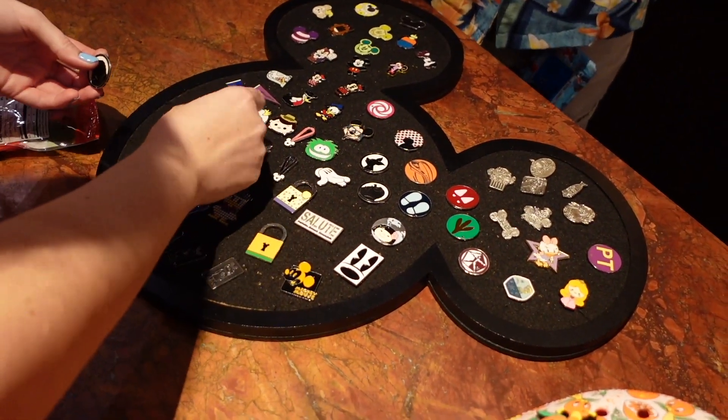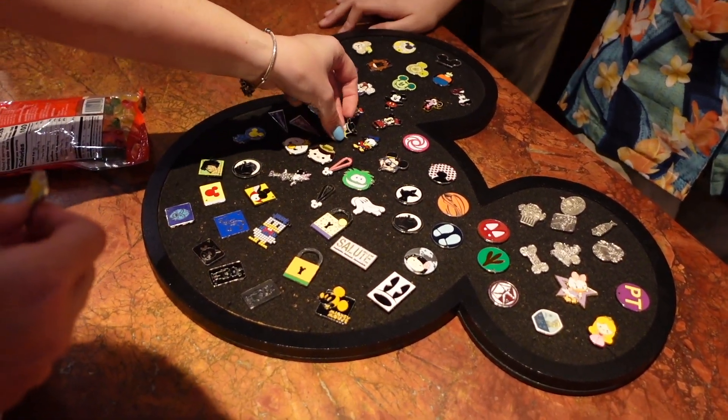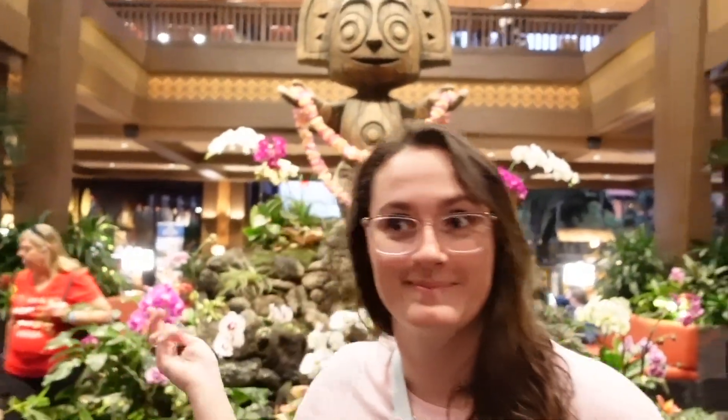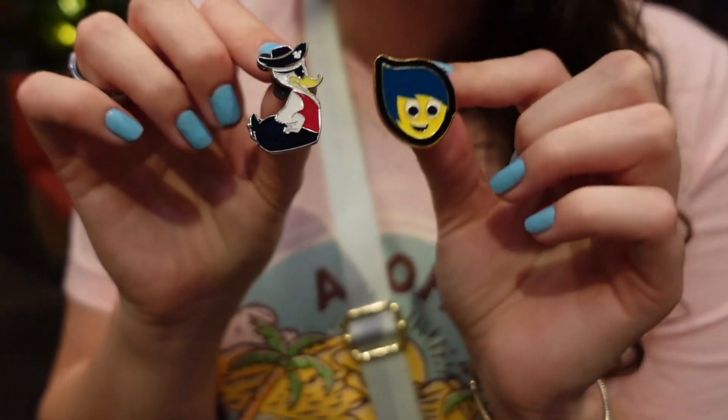She's a sailor — go for it. He's cute. I got Joy from Inside Out and I got a Sailor Donald. Now we have a Sailor Mickey and Sailor Donald — we're ready for our cruise.